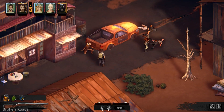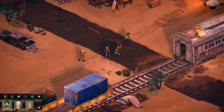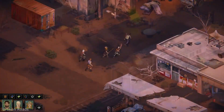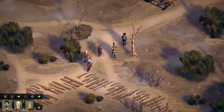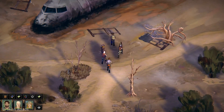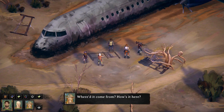In Broken Roads you can control up to six party members and enjoy hand-drawn artwork, though for me it looks a bit too cartoonish — I like more realistic dark environments, but hey, it's just me. Despite that, the game looks nice and it uses a unique morality system based on four areas of moral philosophy. This reminds me of Disco Elysium a bit, but don't get your hopes that high up.